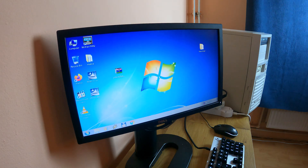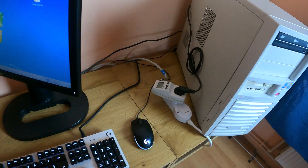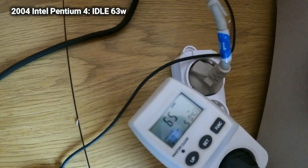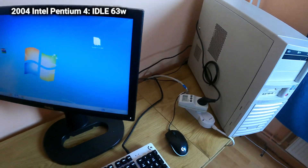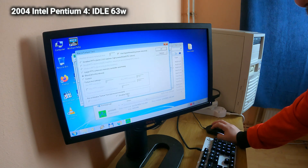We are going to record two tests — we are going to see how much power it uses on idle, right here 63 watts, and of course we are going to run Prime 95 and see the difference between the computer just sitting there doing nothing and being in full load with the CPU and GPU.